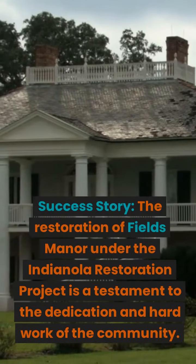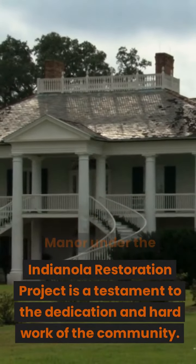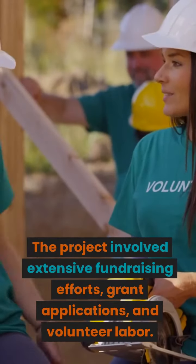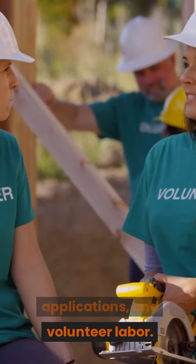The restoration of Fields Manor under the Indianola Restoration Project is a testament to the dedication and hard work of the community. The project involved extensive fundraising efforts, grant applications, and volunteer labor.